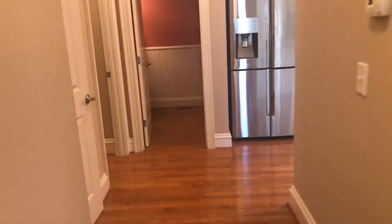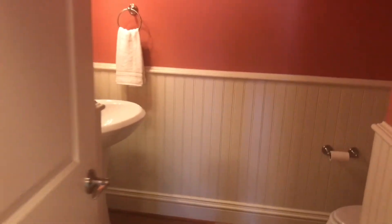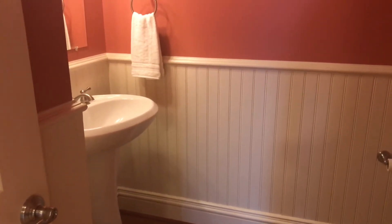As you can see, the hallways are really wide. This is a half bath with nice woodwork.